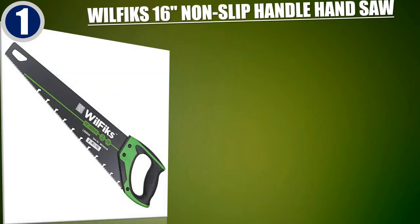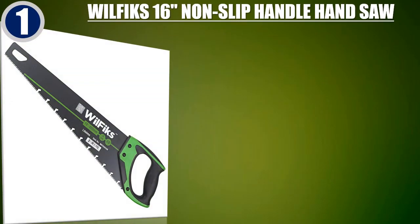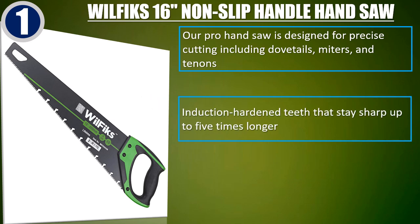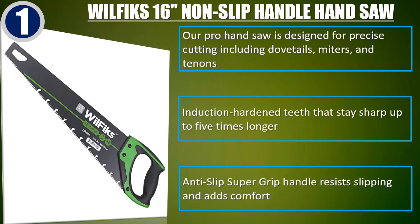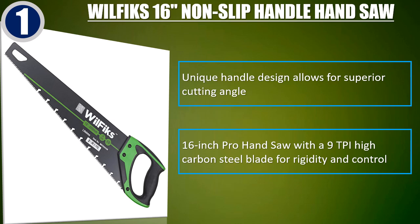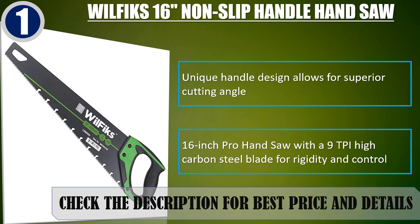Best of 1: Wolfix 16-inch Non-Slip Handle Hand Saw. Designed for precise cutting including dovetails, miters, and tenons. Features induction hardened teeth that stay sharp up to 5 times longer. The anti-slip Super Grip Handle resists slipping and adds comfort, with a unique handle design that allows for a superior cutting angle. Comes with a 16-inch high carbon steel blade for rigidity and control. Check the description for best price and details.